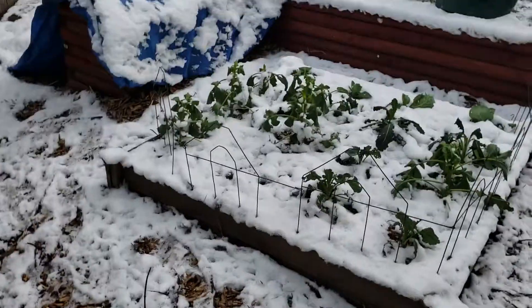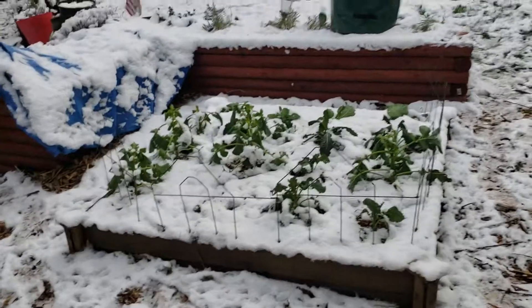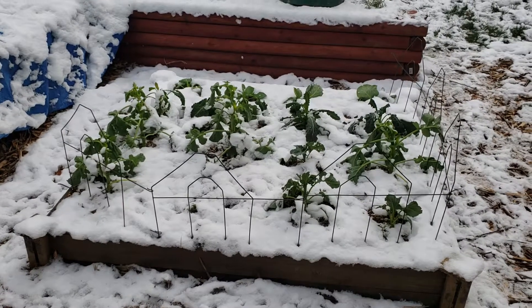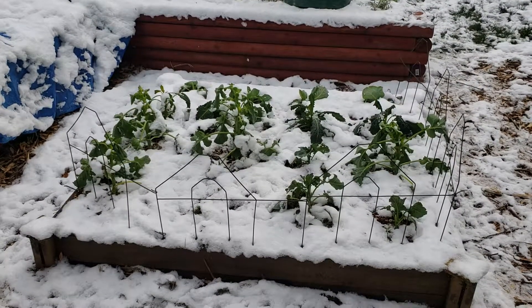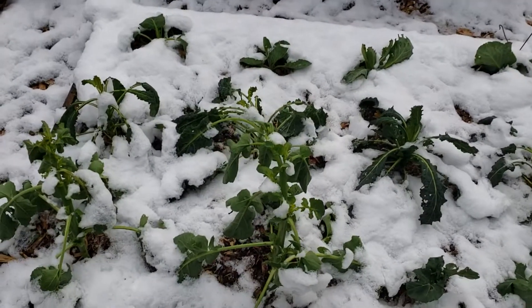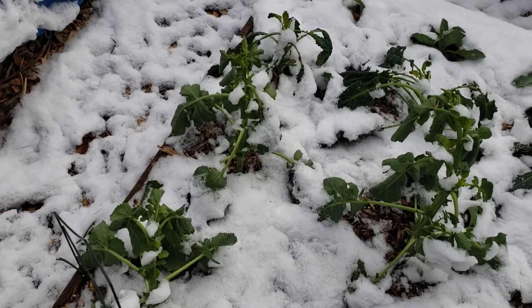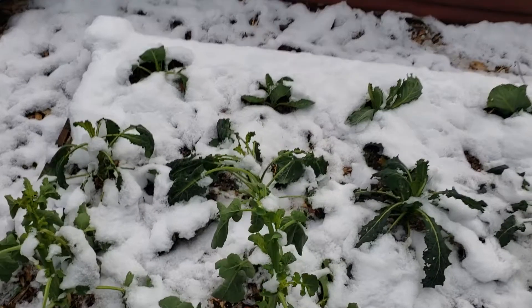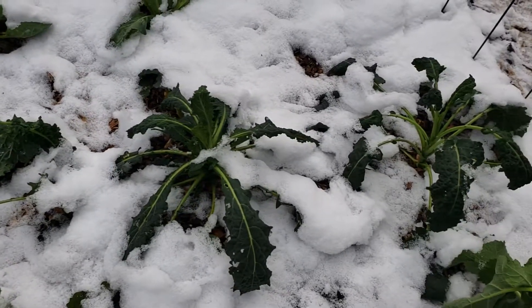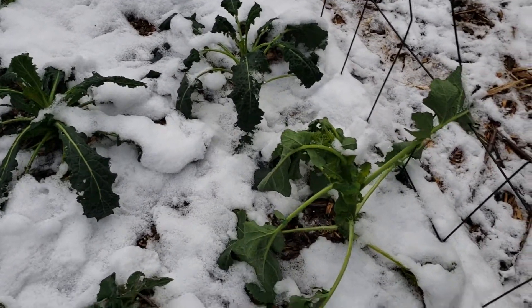Over here in my 4x4 bed I have broccoli, kale, and cabbage. My husband told me to cover it and I didn't think it was going to get that bad, so I didn't. Look what happened — don't do this. That's a broccoli plant right there, looking frozen and sad. But they might come back. These are cold-weather vegetables, but we got into the teens, so they didn't like it that much — they're just all wilty.